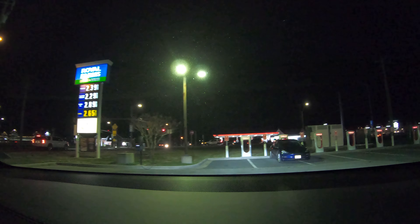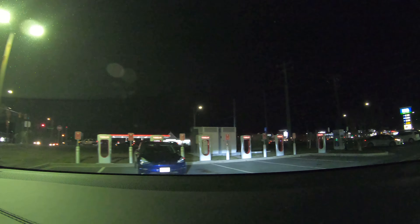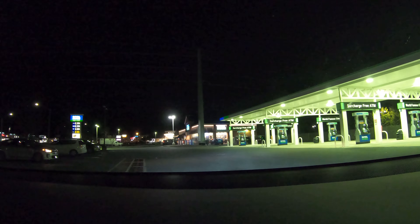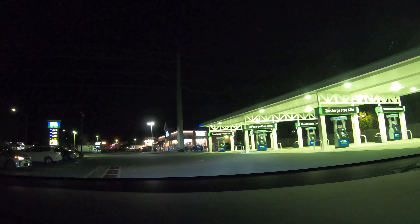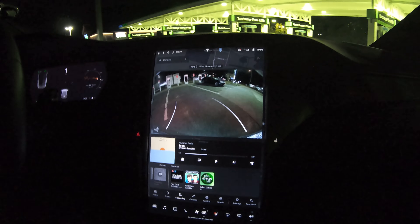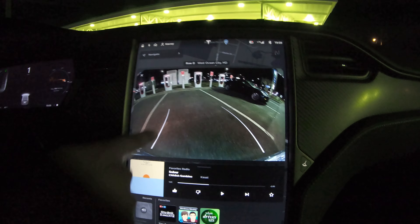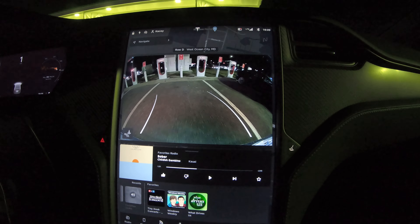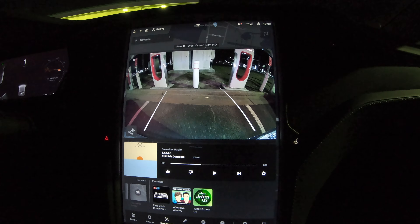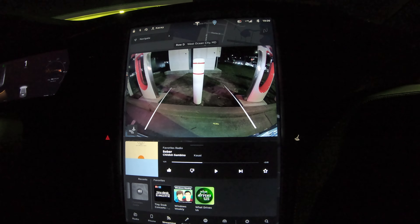It looks like the lines on the Supercharger do not line up. There is free air, and there are no pull-in stalls. Remember what I said in the previous reviews: if the lines are messed up, you want to line up the center of your car with the sign, not with the paint. This spot looks fine, but the spot that the Model 3 is in was clearly not positioned well based on how they parked.